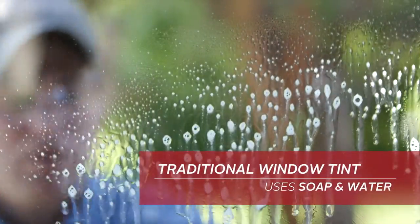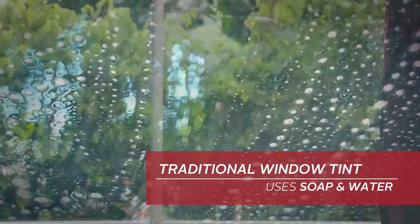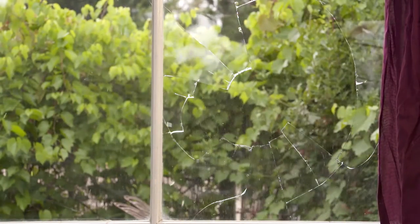Traditional window tinting uses soap and water to install window film. But this process adds no structural benefit to your glass and windows.